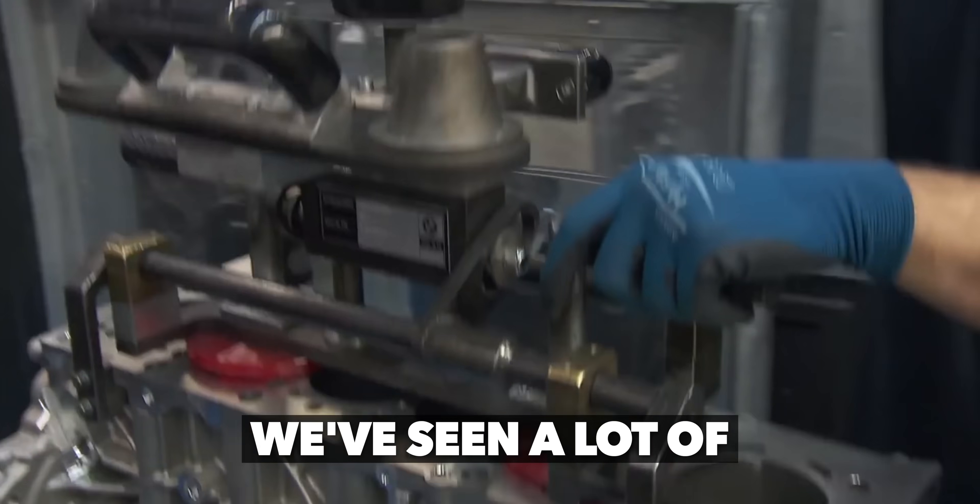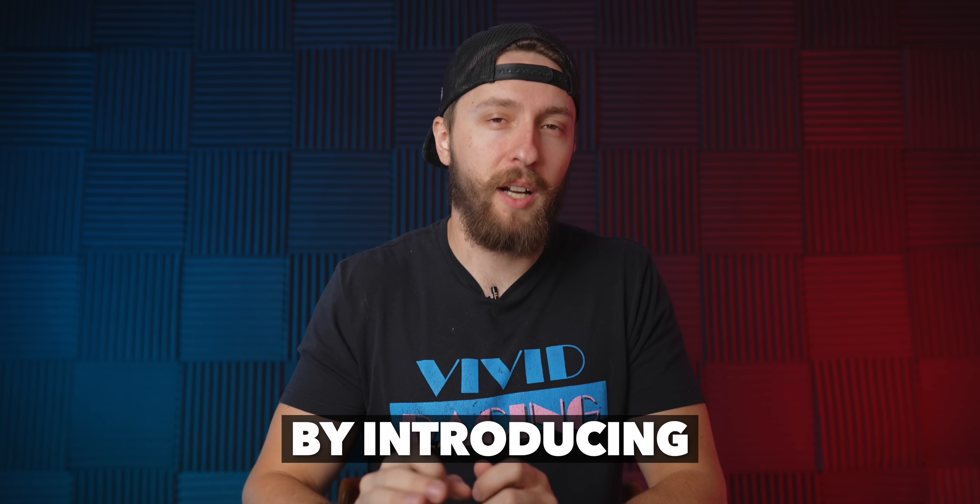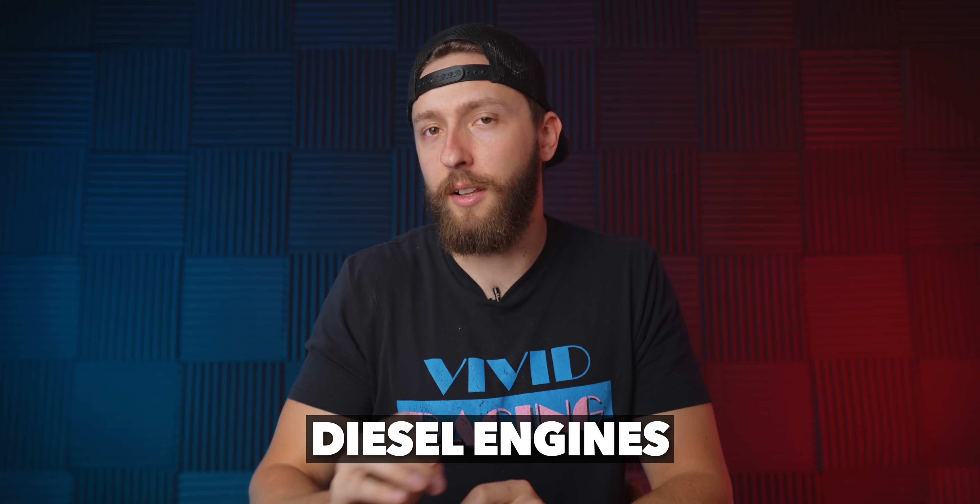In the world of diesel engines, we've seen a lot of interesting changes and trends throughout the years, but BMW took it a step further by introducing one of the weirdest diesel engines you'll ever hear of — a three liter engine with not just one, not just two, not three, but four turbochargers attached to it. So today let's take a deep dive into the BMW B57 quad turbo diesel engine and what it's all about.